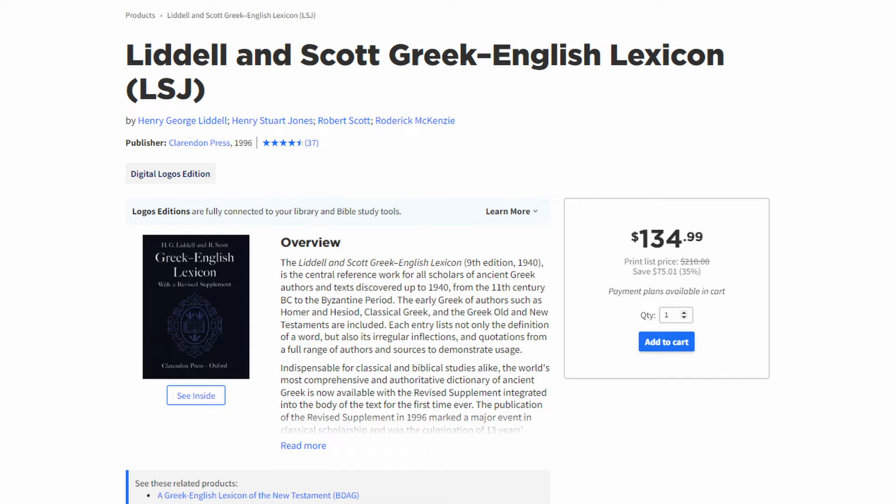Another original language resource at the Platinum level is the Greek lexicon Liddell Scott Jones, or LSJ. Before there was BDAG 3rd Edition, LSJ was known as the New Testament lexicon to be looking into, and even after the release of BDAG 3rd Edition, some still prefer LSJ today. In this resource you're going to find a lot of great information regarding the original Greek words. However, if you're going to get full value out of this resource, you're going to need some early Greek resources — perhaps from the Perseus Library or the Great Books of the Western World — because LSJ is constantly comparing to these early Greek resources, and you need them in Logos to navigate the hyperlinks.